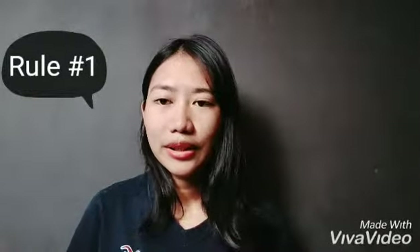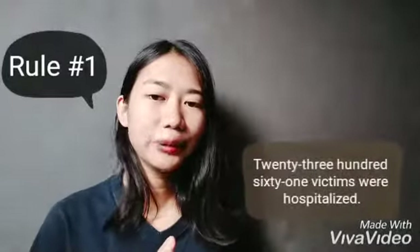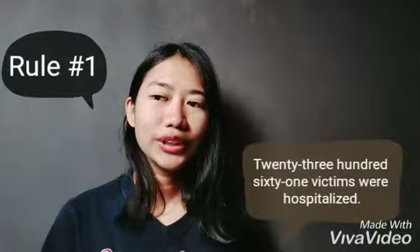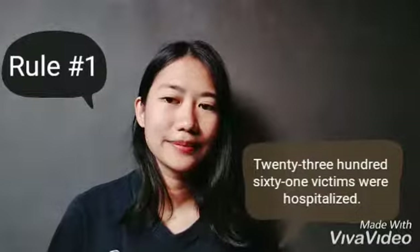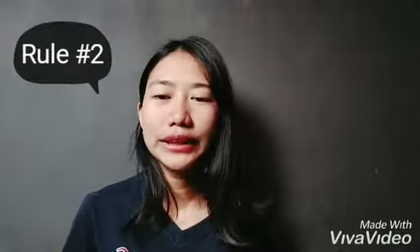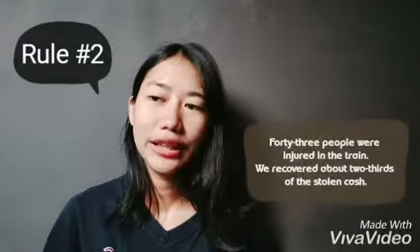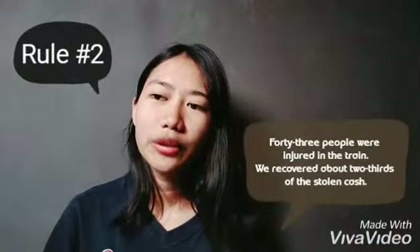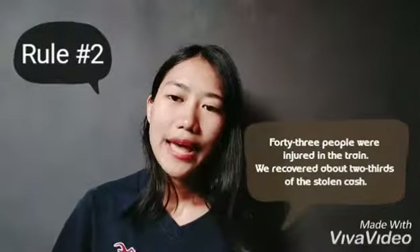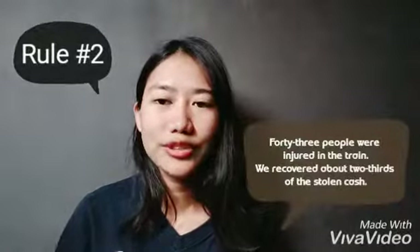The first rule is to spell out numbers that begin a sentence. For example, '2,361 victims were hospitalized.' The second rule is to hyphenate all compound numbers and all written-out fractions. For example, 'Forty-three people were injured in a train,' and 'We recovered about two-thirds of the stolen cash.'